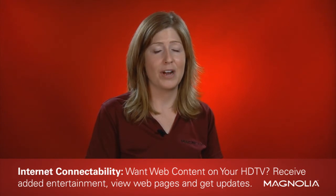Finally, while not a feature of the AVR2311, but important to consider, is Internet Connectability. This allows you to access select web content like YouTube, Netflix, and Napster for use on your TV. Being Internet Connectable is great for added entertainment and product upgrades.